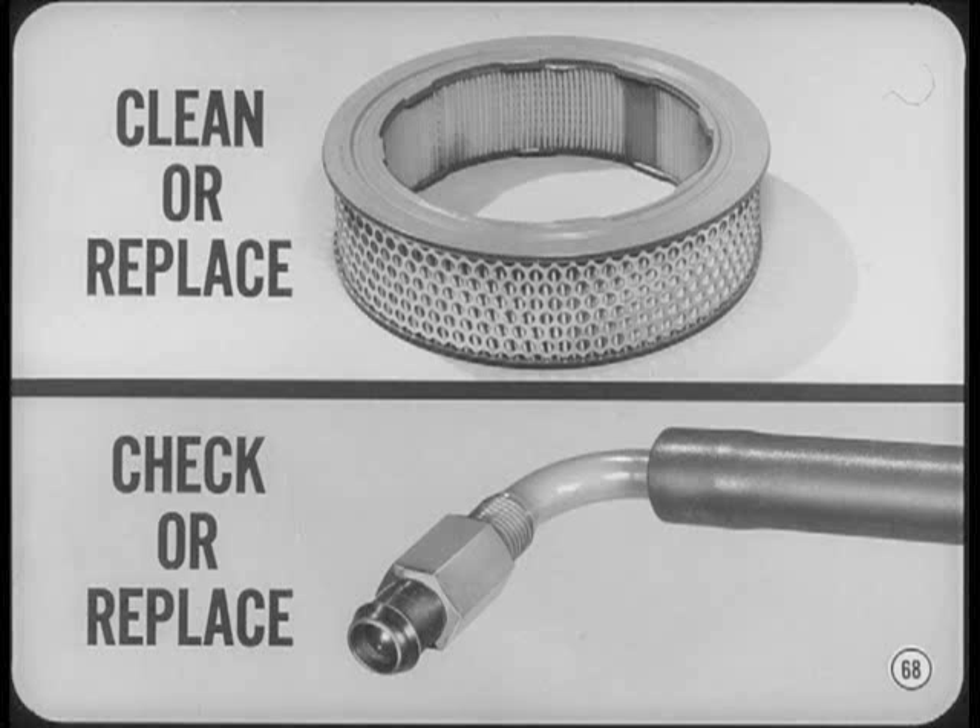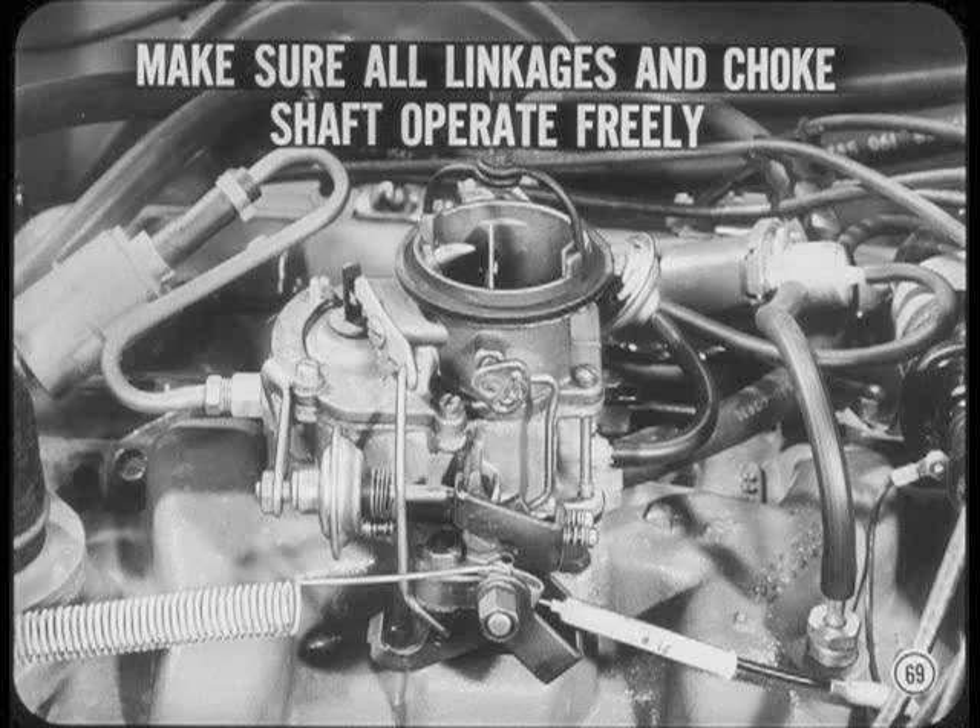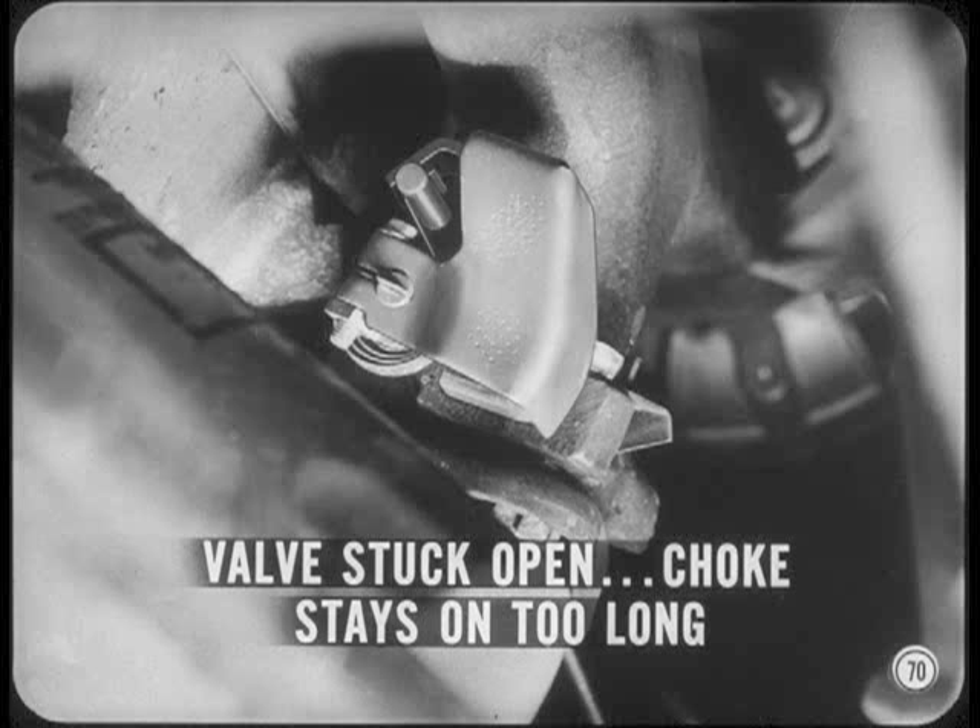If the filter or valve is dirty or restricted, you'll have poor engine performance and increased exhaust emission. Next, make sure all carburetor linkages and the choke shaft are clean and operate freely. If a dashpot is used, it should be backed off temporarily so it won't interfere with throttle closing when we set idle speed. Before you start up the engine to make any settings, always check the manifold heat control valve to make sure it operates properly.